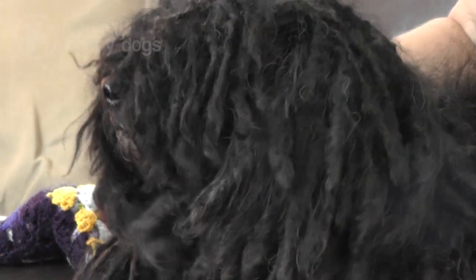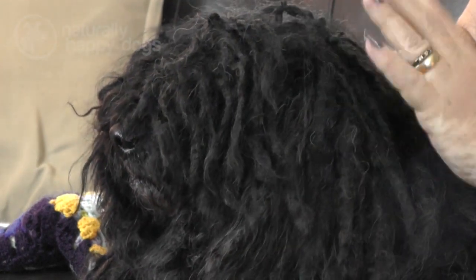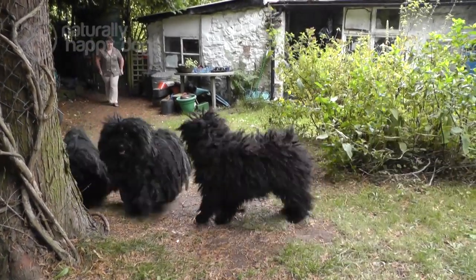They arrived with the Magyars over a thousand years ago. They came in from Asia into central Europe. They settled first of all in the Danube Plain and then they spread across Europe. They brought their dogs, their cattle, their sheep and horses. And there are records going right back then of pictures and various things of Pulis that look very much like they do these days. And they settled, they had their flocks and the Puli developed into their working dog, their sheep dog.